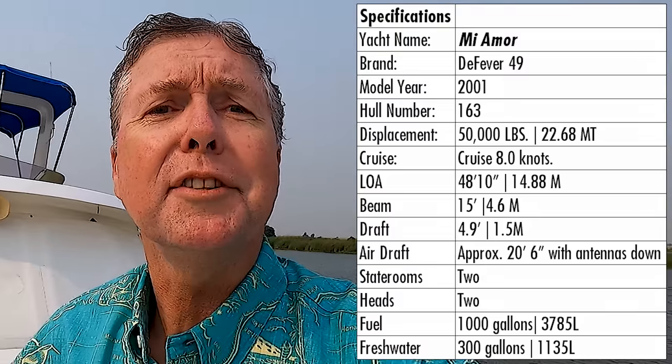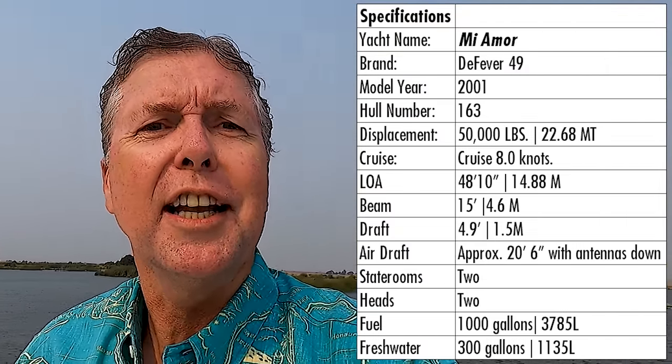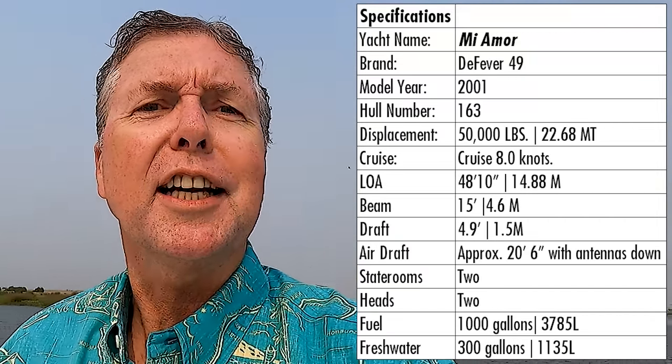I am aboard Mia Moore. She is a 2001 DeFever 49, twin Perkins engines, track active fin stabilizers, air conditioning, two cabins — really a clean boat.